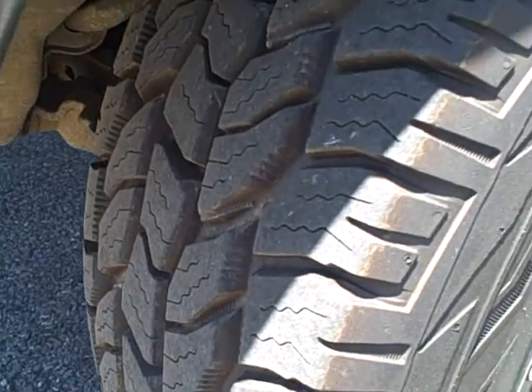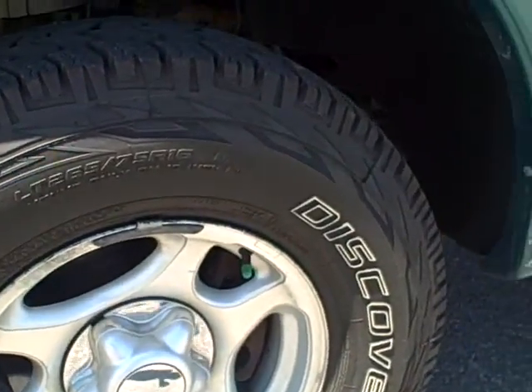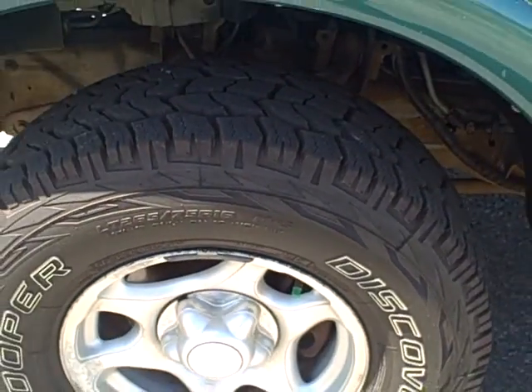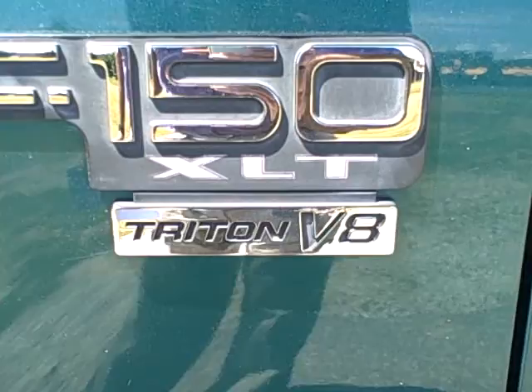The tires are in great condition. Aluminum wheels, 16 inch wheels. It's the F-150 XLT with the Triton V8.